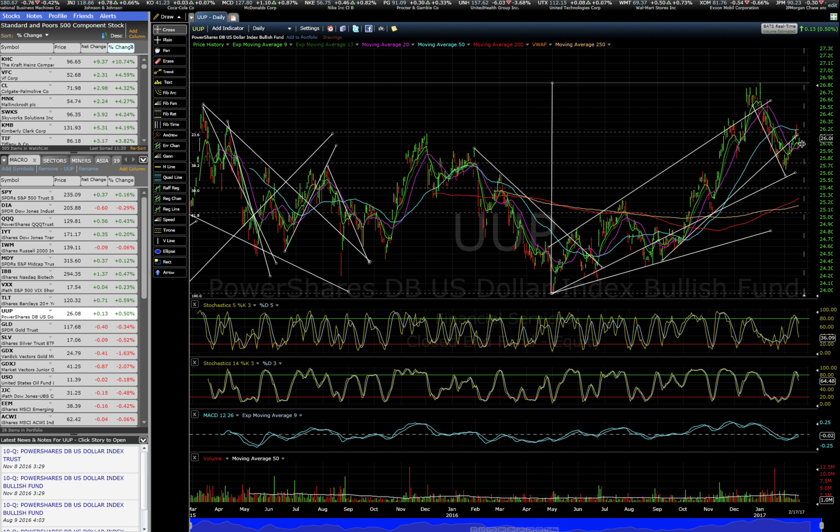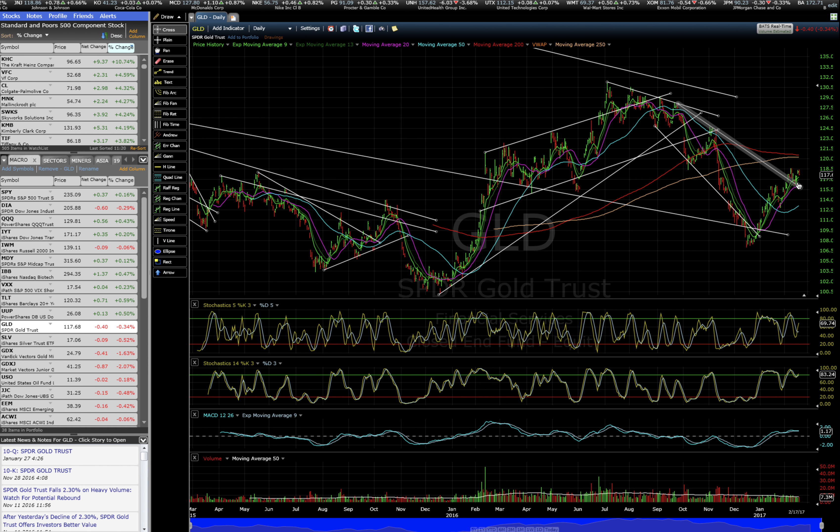The dollar remains range-bound, basically chopping within the 20 and 50 days, so we'll look at the Euro chart there for perhaps a bit more clarity.